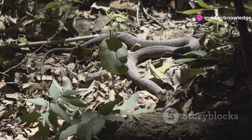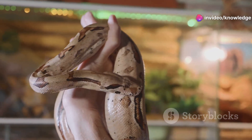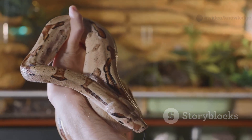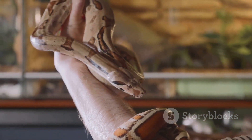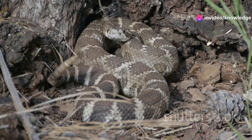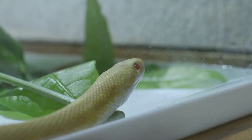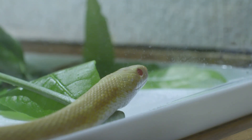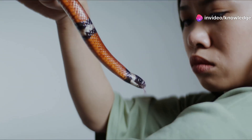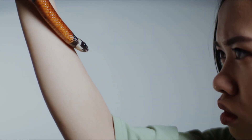Encounters with these snakes can happen almost anywhere — on a hiking trail, in your backyard, or even while gardening. Being able to identify them quickly can make all the difference in how you respond. Being prepared means you can react calmly and correctly, avoiding panic and ensuring both your safety and the snake's well-being. Knowledge is your best tool. With the right information, you can enjoy the outdoors with confidence and curiosity. By the end of this journey, you'll be an expert at spotting the difference between these two remarkable snakes.